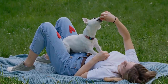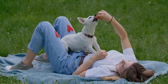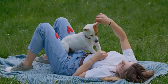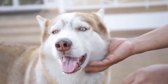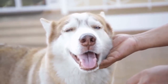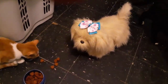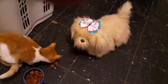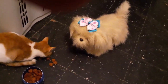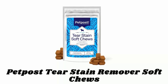Number three: Vet Classics Tear Stain Supplements. These enhance the comfort and vision of your pets by eliminating unsightly tear stains and preventing new ones from forming. The ingredients lubricate the mucous membranes to remove and prevent tear stains while also offering immune support for dogs and cats. They feature a blend of cranberry, eyebright, Oregon grape root, and lutein to support the immune system and help remove tear stains. These supplements are formulated and recommended by veterinarians.